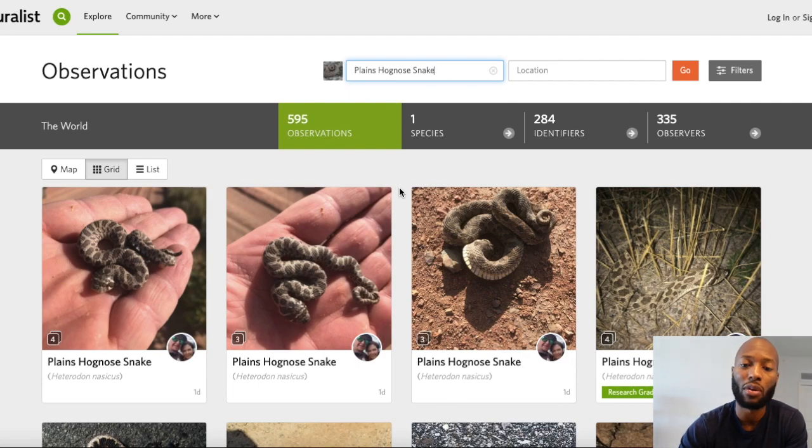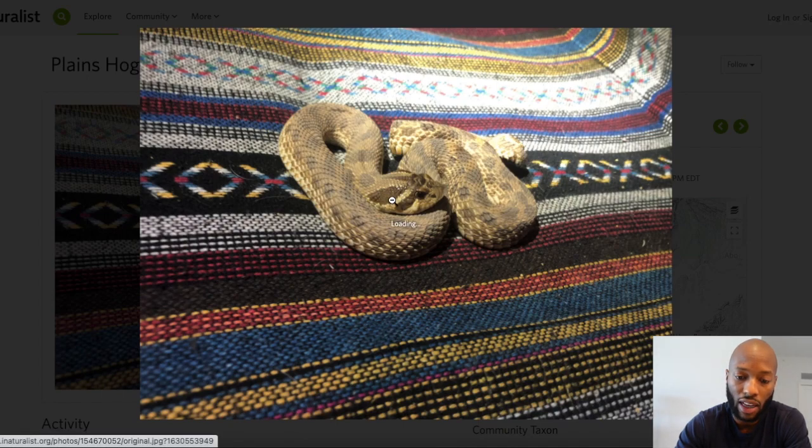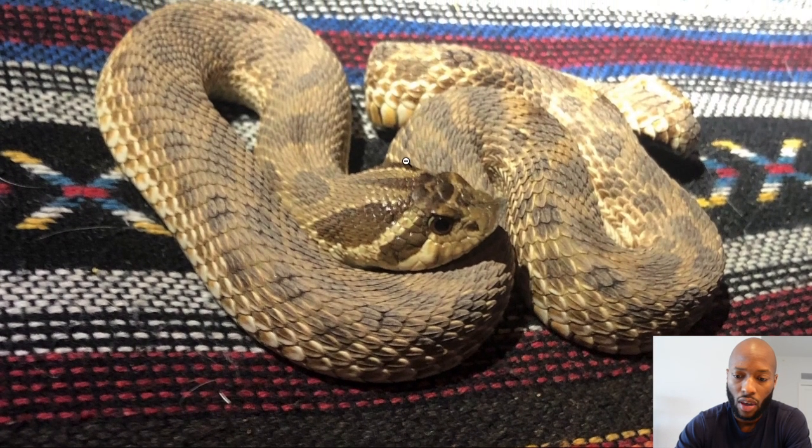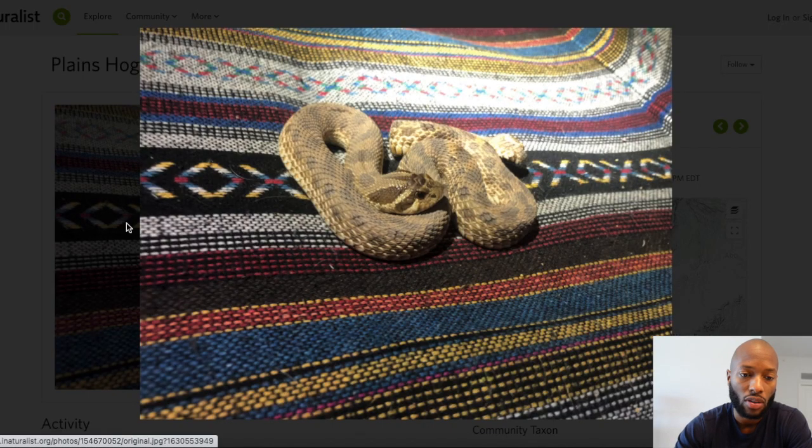I'm going to show you some of the hognose snakes from this list that stood out to me, so we can get a closer look at where they're from and what makes them interesting. The first one is a hognose found in New Mexico. I just love the color of it — it has a yellowish color and a kind of faded pattern. It could be dirt fading it out, but I thought it was unique. You never really see a hognose this color labeled as a normal on Morph Market.